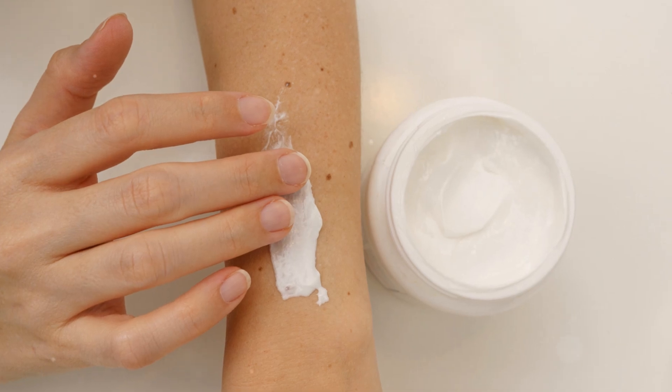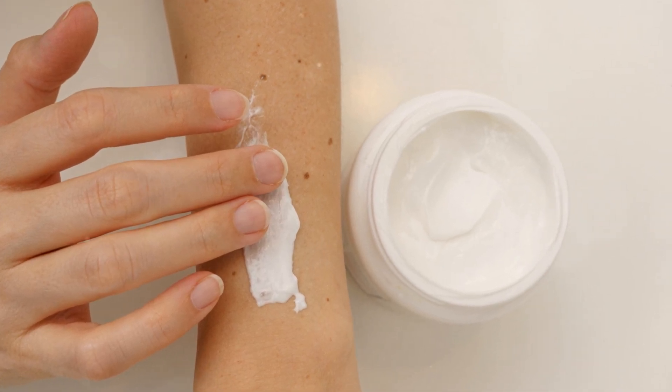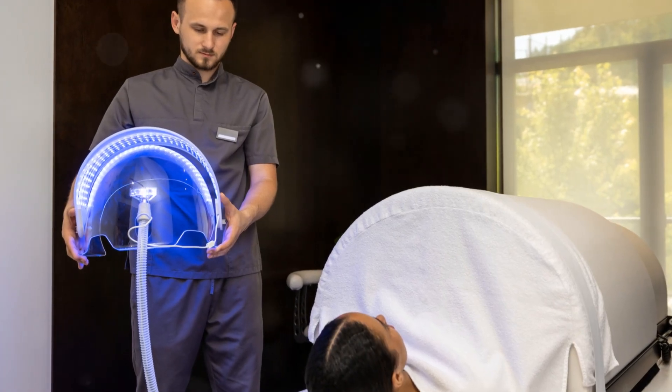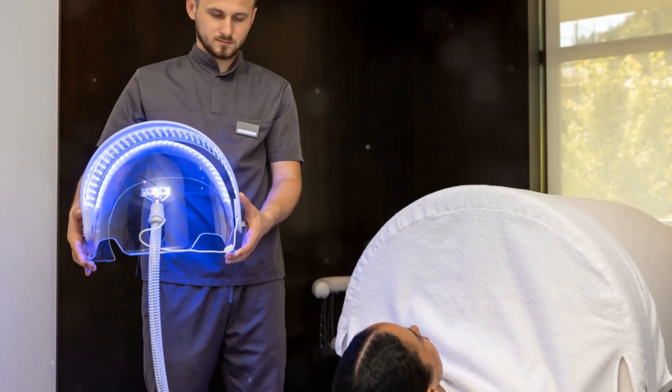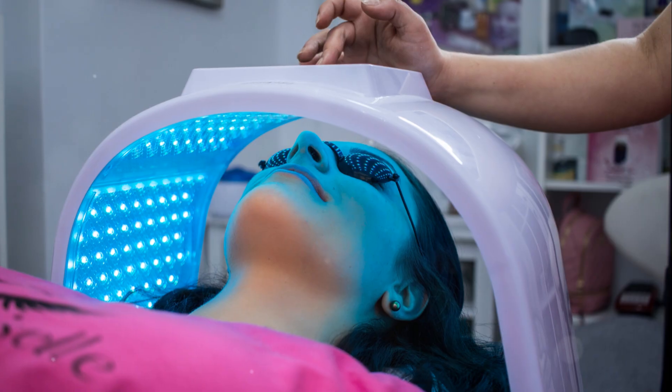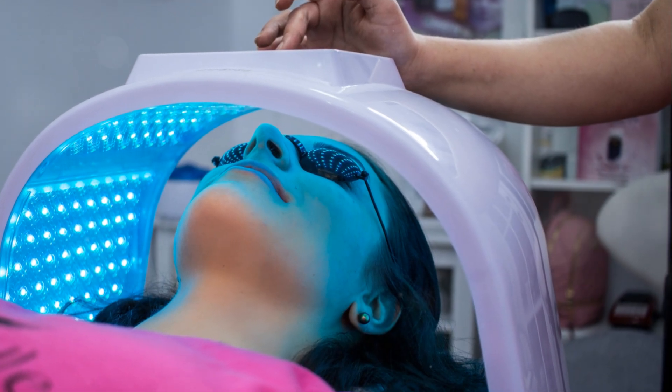It's a two-step process where we first apply a special cream that absorbs into abnormal skin cells. After a short wait, we shine a specific wavelength of light onto the area. This light activates the cream, creating reactive oxygen that destroys the bad cells while leaving healthy skin intact.